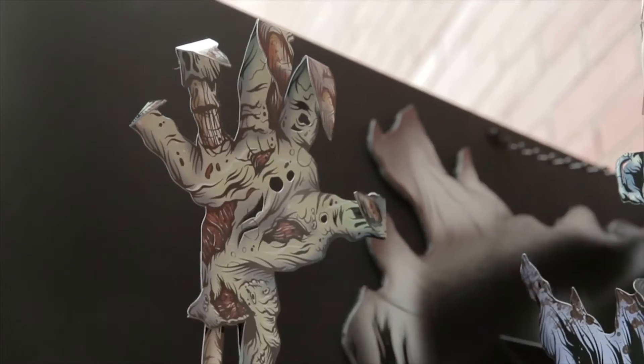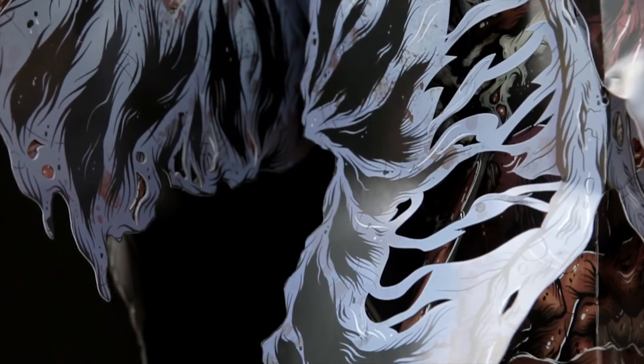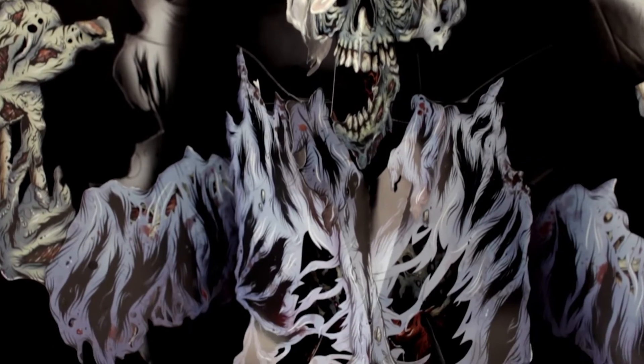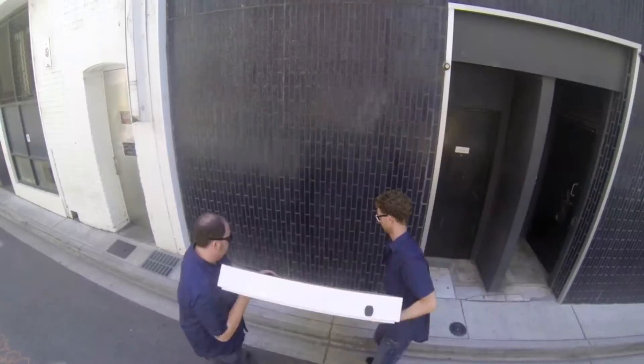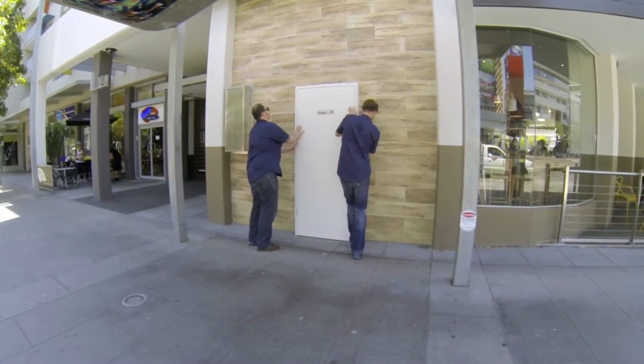The pop-up zombie was designed to help launch the new scare attraction Zombie Evolution at Dreamworld Australia. We installed false doors around the city to lure unsuspecting victims.